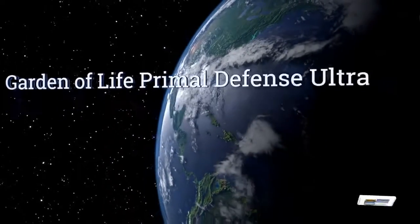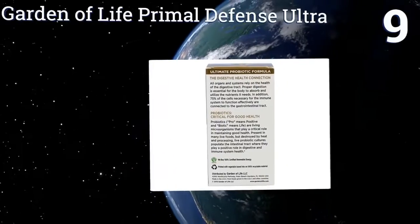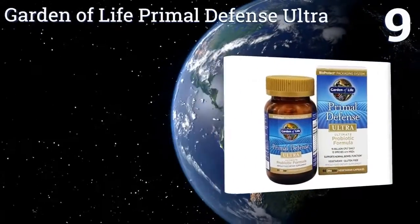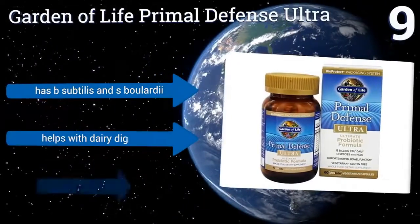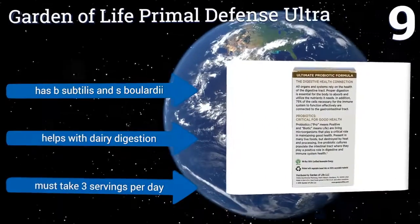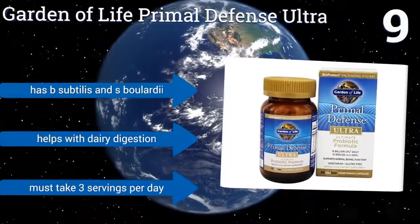At number 9, featuring a broad spectrum blend, Garden of Life Primal Defense Ultra promises solid results through homeostatic soil organisms. These tough little fellas flourish even under the harsh conditions of the stomach, allowing them to preserve their strength. It contains B. subtilis and S. boulardii and helps with dairy digestion, but you must take three servings per day.